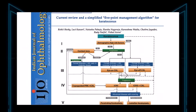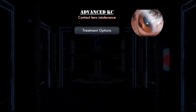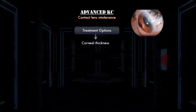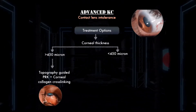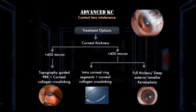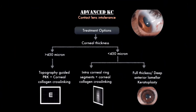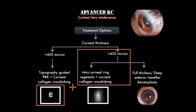The five-point management algorithm simplifies decision-making for treatment of various stages of keratoconus. However, treatment options for advanced disease with intolerance to contact lenses are limited. Among the less invasive treatment options, topo-guided photorefractive keratectomy and collagen crosslinking brings about better visual rehabilitation. However, the major limitation of topo-guided treatment is that it is possible only in corneas with more than 450 micron thickness.